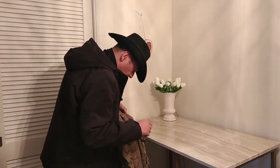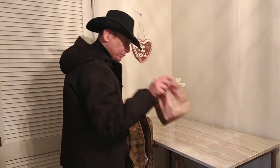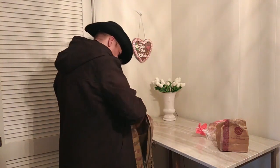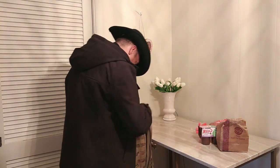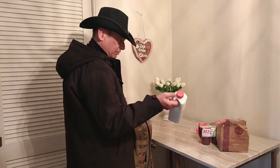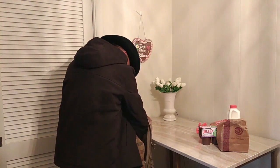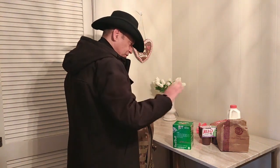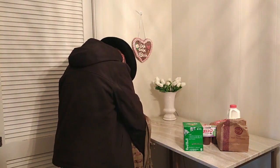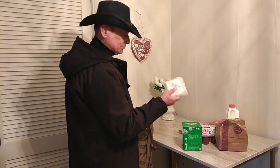War gerade mal einkaufen – wollen wir mal auspacken. Ganz wichtig: meine Donuts, ein bisschen Brot, mein Lieblingspudding, ein bisschen Milch. Hätte auch eine Gallone holen können, wäre sogar billiger gewesen, aber da ich der einzige bin, der morgens immer Kakao trinkt, hat das erstmal gereicht. Dann ganz wichtig: mein Red Bull, ein bisschen Salami, ein bisschen Soße. Und ganz lecker – das ist ein richtig guter Tanner Cheese.